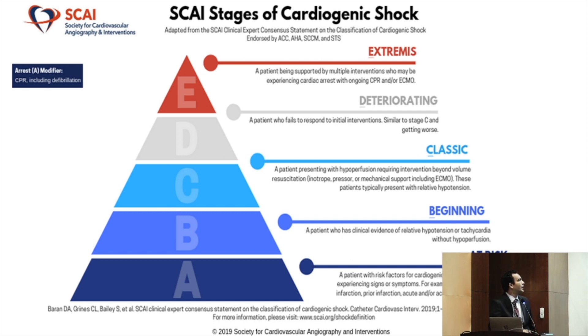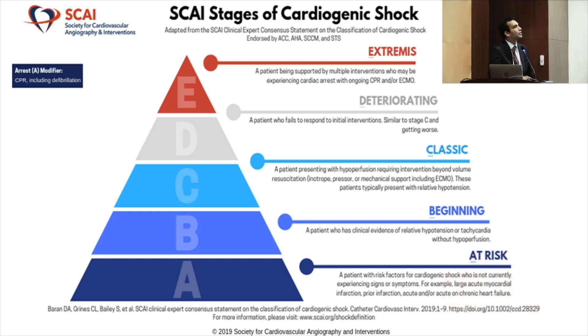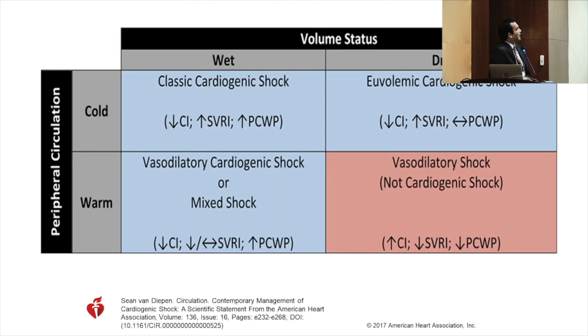The SCAI stages are classified A through E. Stage A is someone with a heart attack who is still stable. Stage B has slightly elevated lactate and borderline blood pressure. Stage C is established cardiogenic shock requiring vasopressor support. Stage D is further deterioration requiring advanced cardiac support. Stage E is on the way to death — moribund. Stage C is where we must intervene to prevent progression, while Stage D warrants advanced cardiac support.